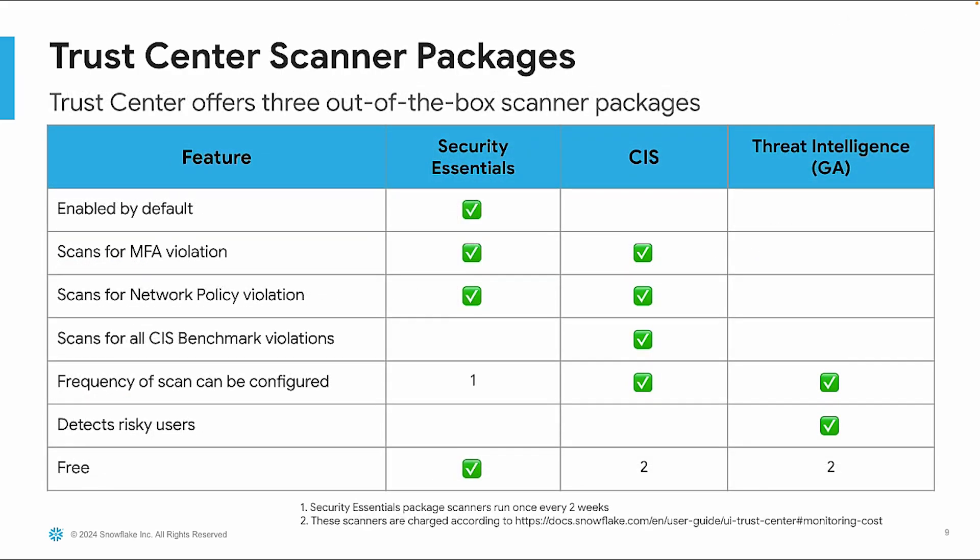The Trust Center offers three out-of-the-box scanner packages. The Security Essentials Scanner Package runs bi-weekly with Snowflake covering the cost — customers cannot alter the schedule — and it scans for multi-factor authentication and network policy violations. The CIS Benchmark Package scans for all CIS Benchmark violations; the frequency can be configured and is charged according to usage, using serverless compute inside Snowflake. The Threat Intelligence Package detects risky users; its scan frequency can also be configured and is charged according to usage.